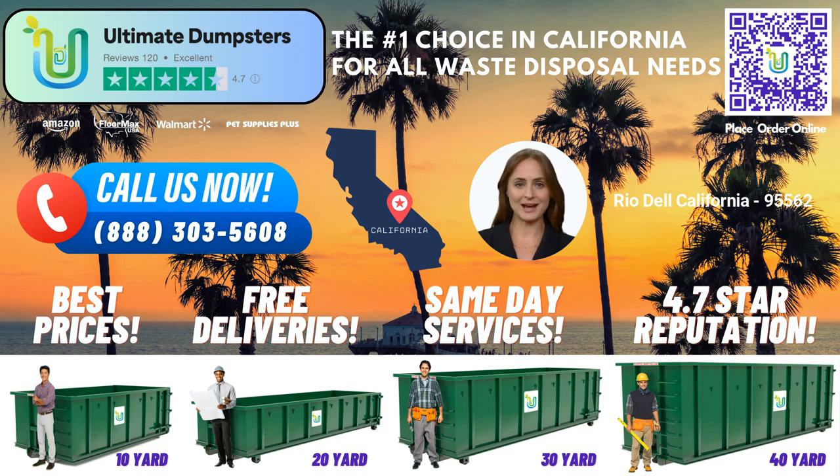One of the key advantages of choosing Ultimate Dumpsters is our flexible and affordable pricing. We understand that every project is unique, and we tailor our pricing to fit your specific requirements. We offer free quotes and estimates for every job and customer, ensuring transparency and no hidden costs. We provide same-day delivery for orders placed in the morning, and our online portal allows you to check order statuses, make changes, and track your dumpster delivery and pickup.